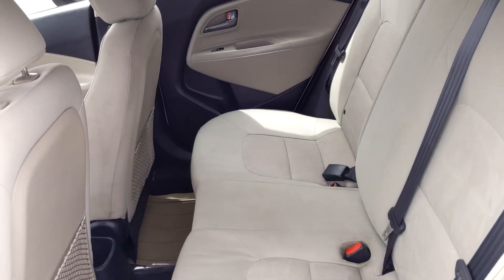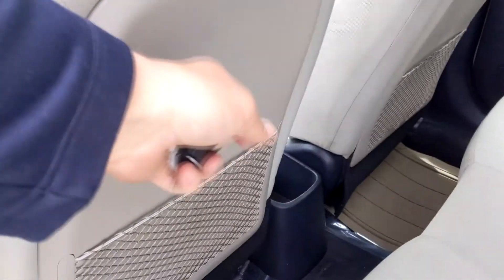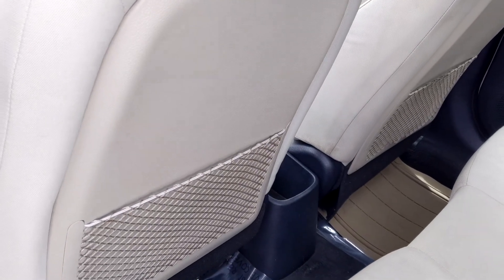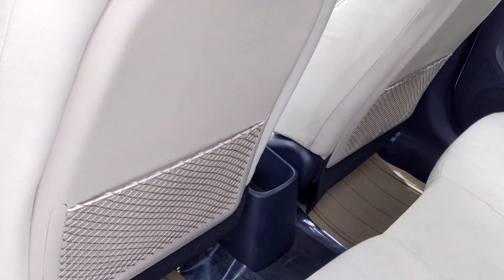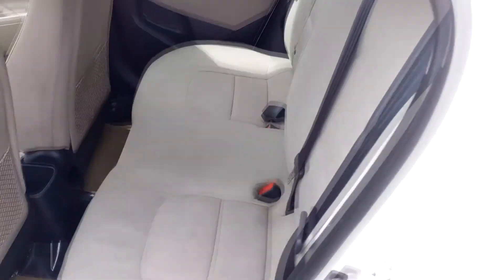You get just enough room to haul people very comfortably with tons of space for cargo. One thing I really like — you have that hardback plastic right there that is going to protect the seat back. In the event that you have kids back here kicking and doing what kids do, they're not going to tear your car up.